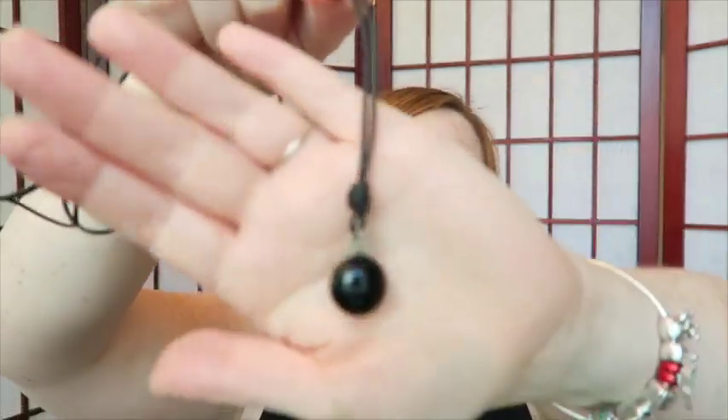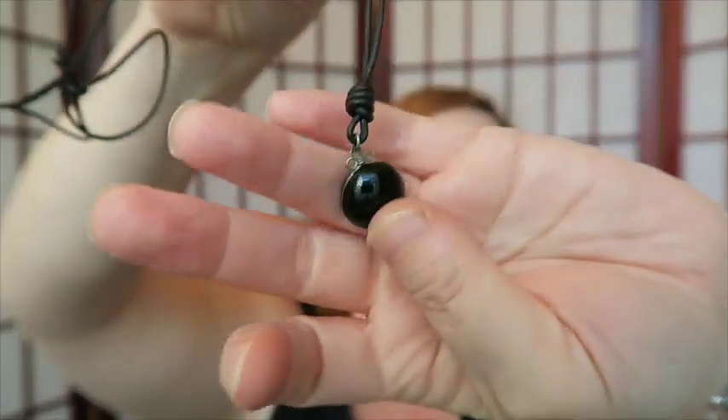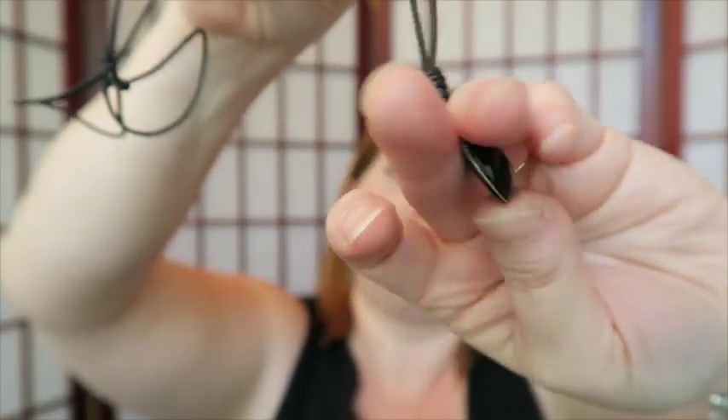This one has got some cord — I can't tell if that's leather or not — and a shiny black bead on it. I don't know. This will probably just go in a lot; it's simple, I like it, but I don't think it's something I'll be able to sell by itself.